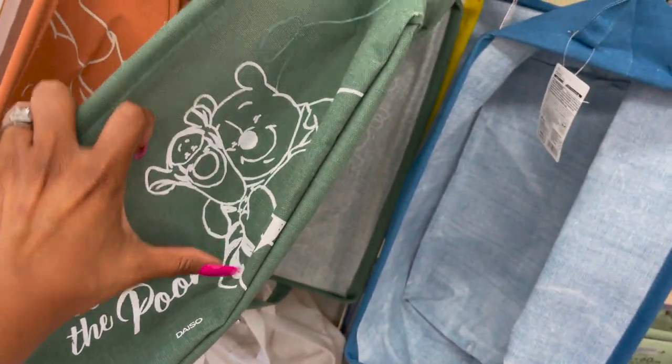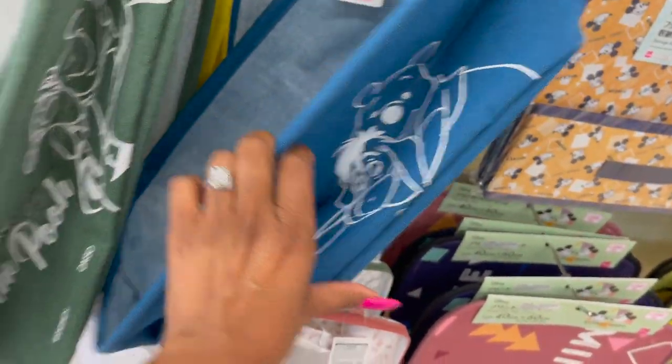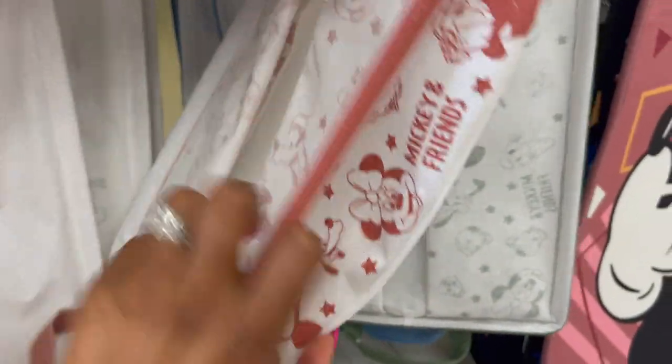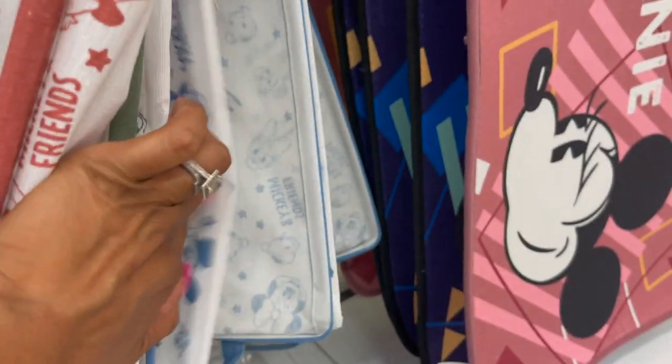Look at these — these are adorable as well. They have Winnie the Pooh and more Winnie the Pooh. Wow, they got a ton of them in this week. Isn't that adorable? 'Pooh loves honey.' And then down here they have Mickey Mouse and Mickey and Friends in green and blue. Tons of new Disney coming in.